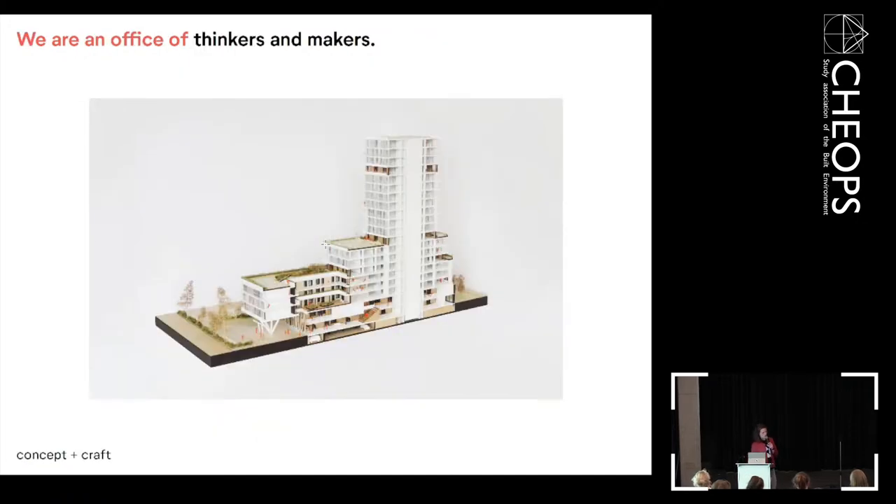We are an office of thinkers and makers. Sometimes you start with a concept because you have a great idea, but sometimes you just have to start and then you come to an idea. So the combination of concept and craft is really relevant in all of our projects — it can be in the first phases, but also in the latest phases when the building becomes reality.